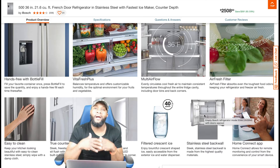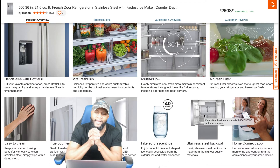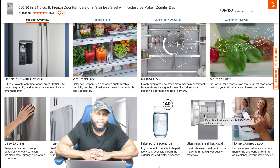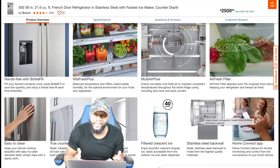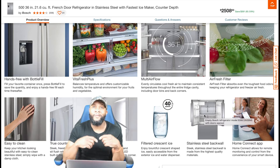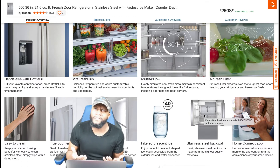Easy to clean — that's another thing. True counter depth — we're gonna go into that. LED lighting, filtered crescent ice, stainless steel back wall — we know how important that is; it allows your refrigerator to cool that much better. And of course it has the Home Connect app by Bosch. So we're gonna dissect this appliance. I'm your boy Richie Rich at Consumer Pons Report — you help me, I help you, we both help each other. Don't forget to subscribe to the channel!